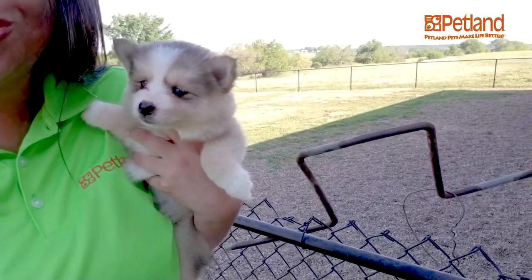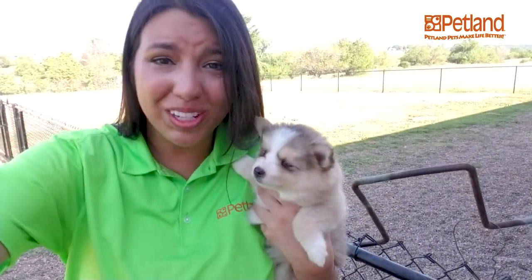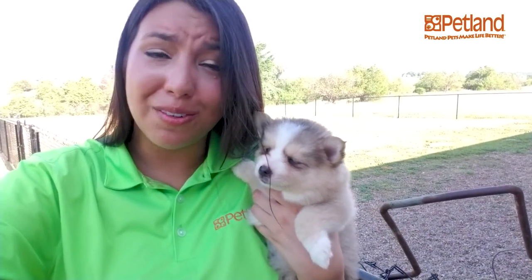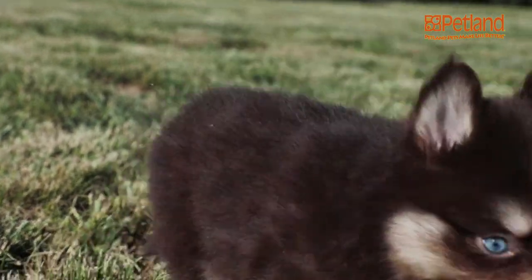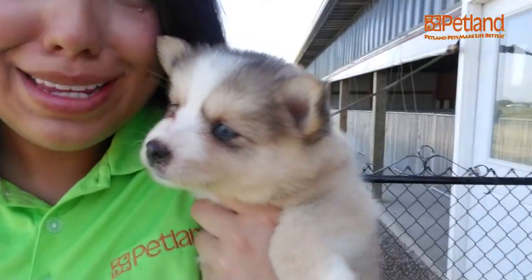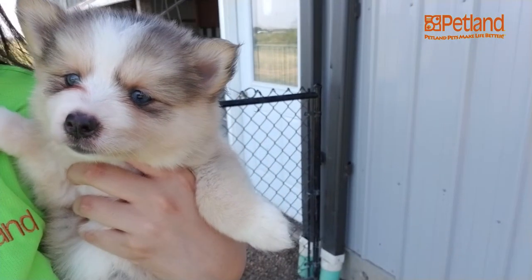I'm at Stony Creek Kennel with the cutest little pomskies. Now this guy is only six weeks old, so he can't go home just yet. He's so soft. Just so you guys know, a pomsky is a Pomeranian and husky mix. Hello little buddy.